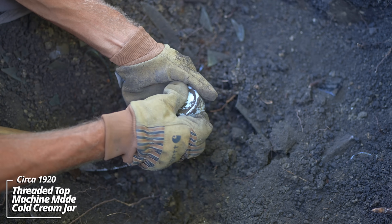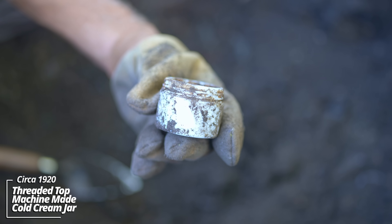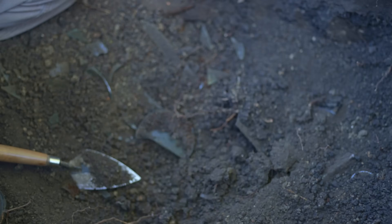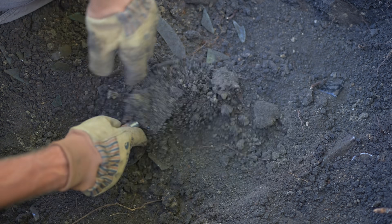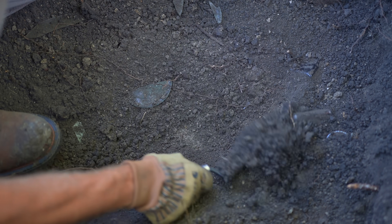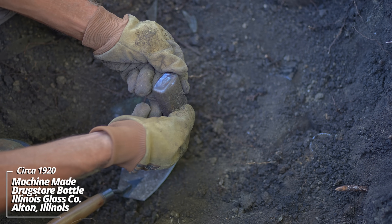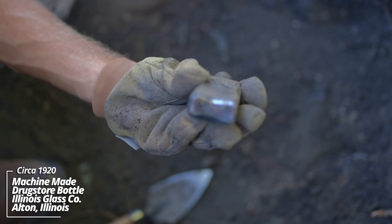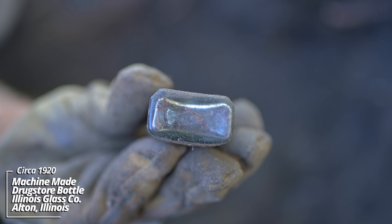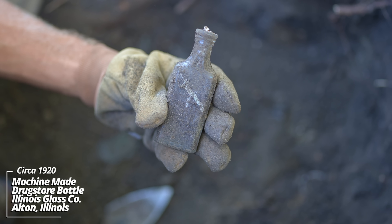Kind of a cold cream container - no markings on it. That same World War One era. Another prescription bottle made by the Illinois Glass Company - when I say that, you can see that diamond in an eye, that's the mark of the company. That's early machine made, World War One era.